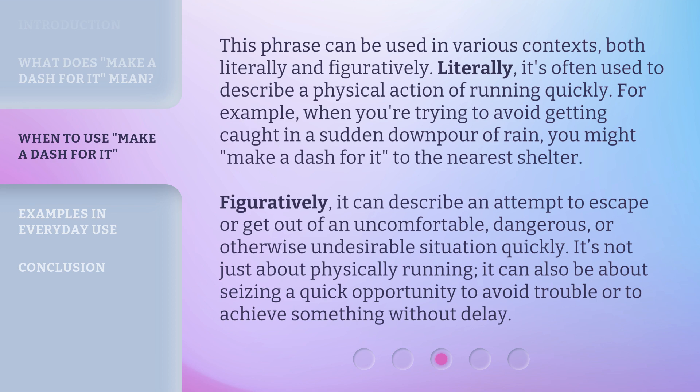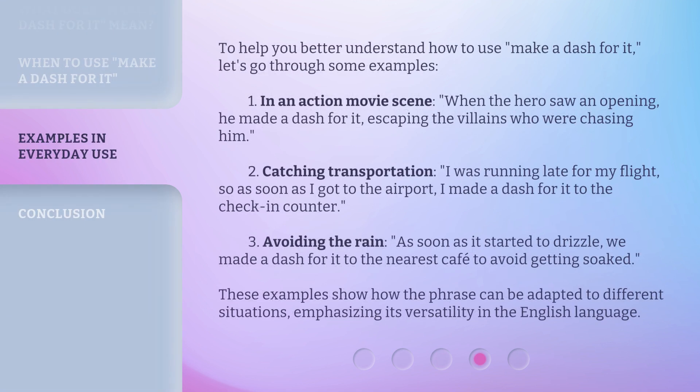Figuratively, it can describe an attempt to escape or get out of an uncomfortable, dangerous, or otherwise undesirable situation quickly. It's not just about physically running — it can also be about seizing a quick opportunity to avoid trouble or to achieve something without delay. For example, in an action movie scene, when the hero saw an opening, he made a dash for it, escaping the villains who were chasing him.